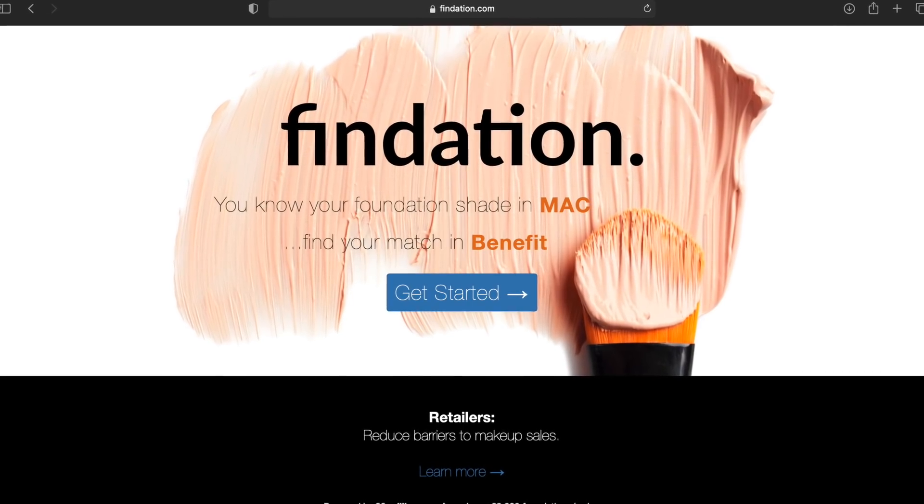There are also websites dedicated to helping you find your match. Some brands have this feature built into their websites, but one of my favorites that I've been using for years is a website called Foundation Finder. When trying to figure out my shade with a new foundation, I use it. The website asks you to give your foundation shade from a couple of brands — at least three or four — and with that it helps you figure out what you'd most likely use with another brand's range. You can also go online to understand different undertones for yourself.